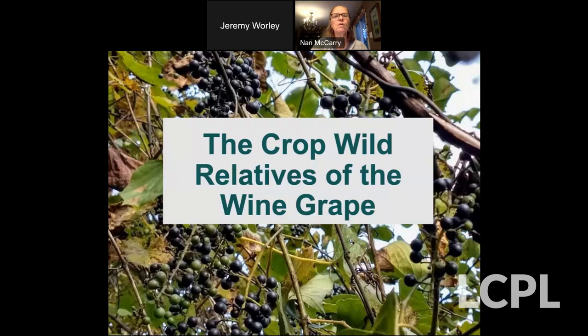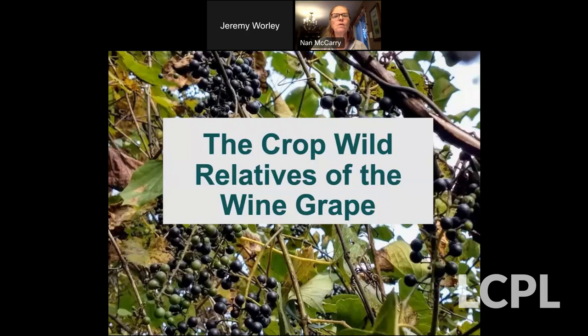So what we're going to talk about tonight is: what are crop wild relatives, why are they important, what is plant domestication, conservation of the wild relatives of our crops, the cultivated grape Vitis vinifera and its crop wild relatives, and a workshop on the conservation of the native grapes of North America held at Oak Spring Garden in Upperville this past November. And then a little about what some of our local crop wild relatives are.